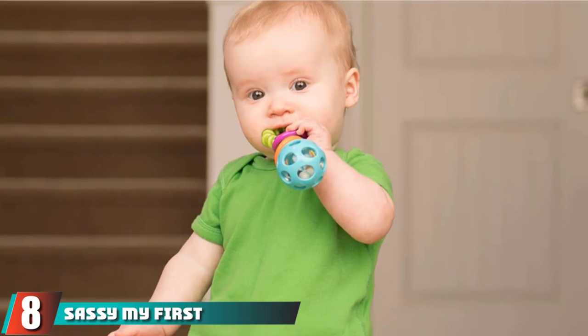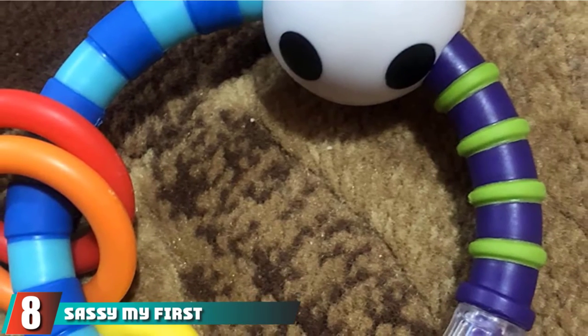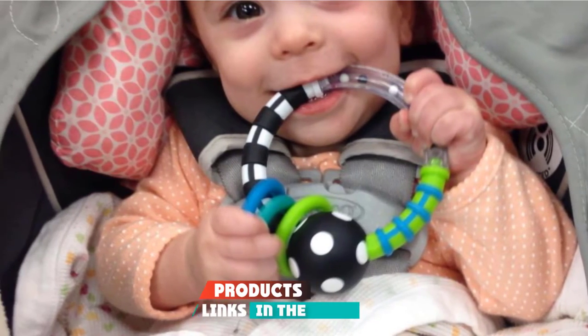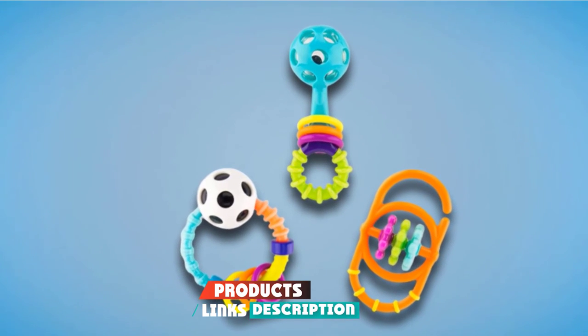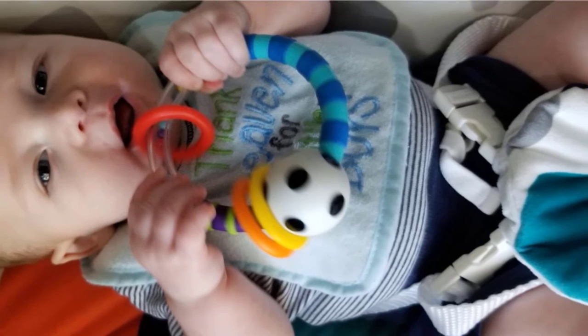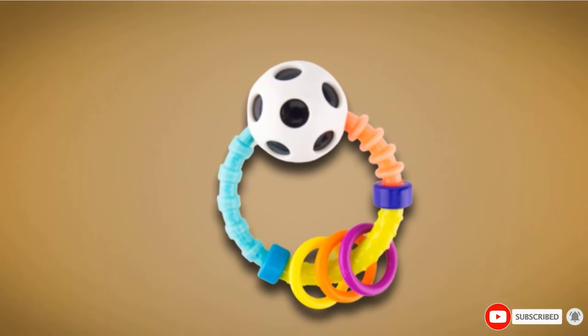The number 8 position is held by Sassy My First Rattle set of three. This could be a good gift for a newborn baby. It contains three rattles of different shapes and colors. These have soft, squishy, rubbery parts and are said to be made of materials that are safe for babies. The design and textures also make these good teethers.